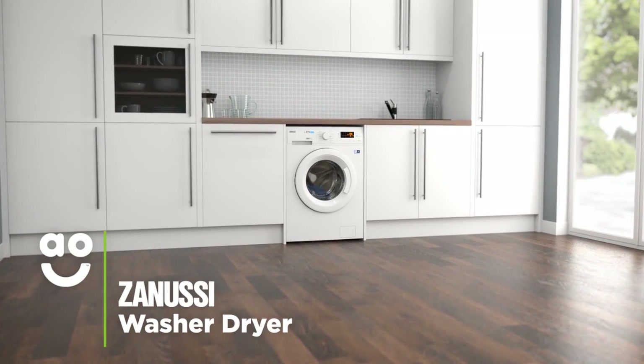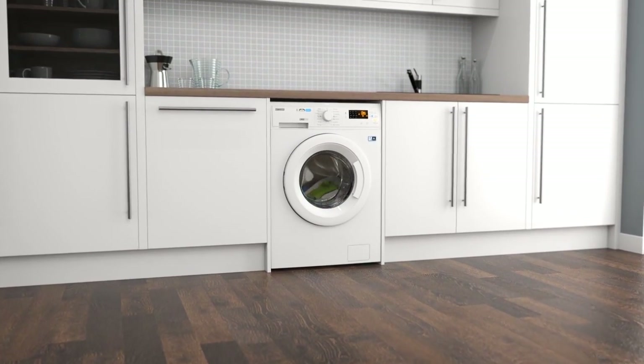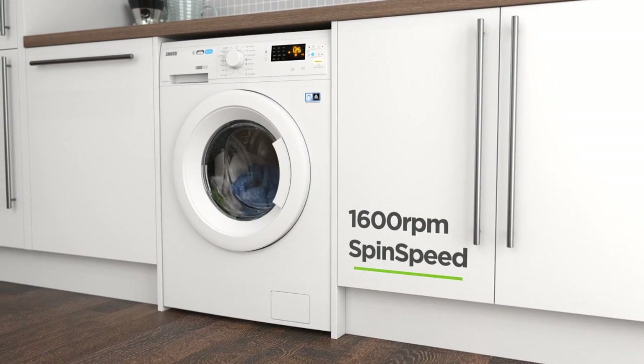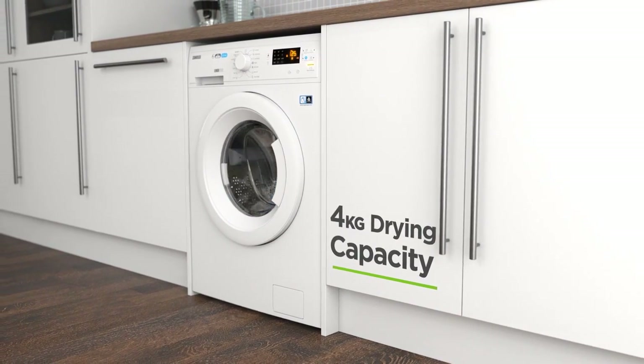This washer-dryer from Zanussi is perfect for households looking for a high-quality model with fantastic performance and intelligent technology. It has an A energy rating, a rapid 1600 rpm spin speed, a medium-sized 8kg drum for washing and a 4kg drying capacity.